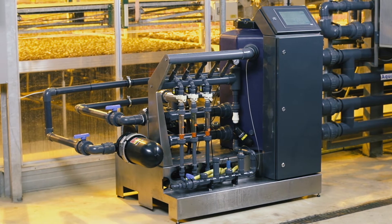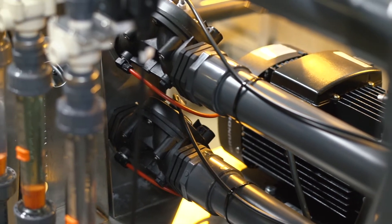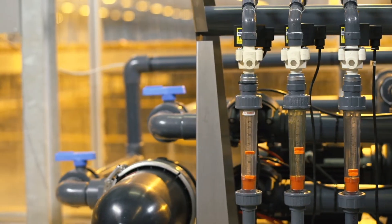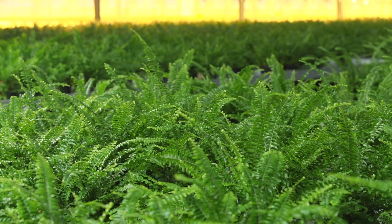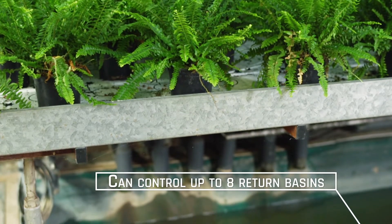Amipenta provides undreamt of options and full control, right down to the smallest detail. Amipenta allows you to make your own perfect fertilizer mixes and to achieve the correct pH value in the water that irrigates your plants. And you can supply both of these things at exactly the right time.